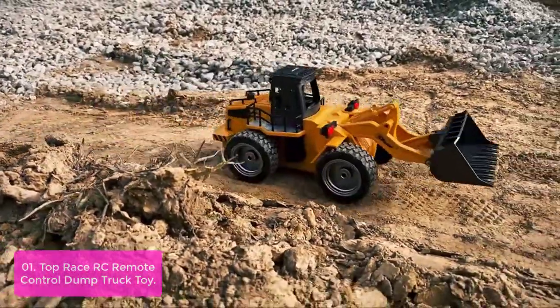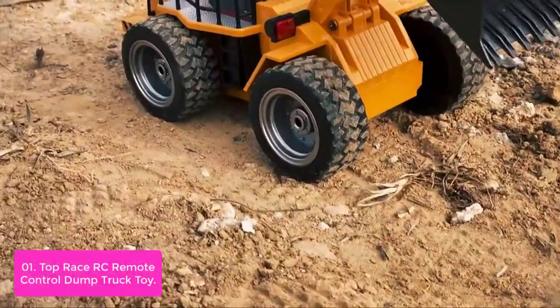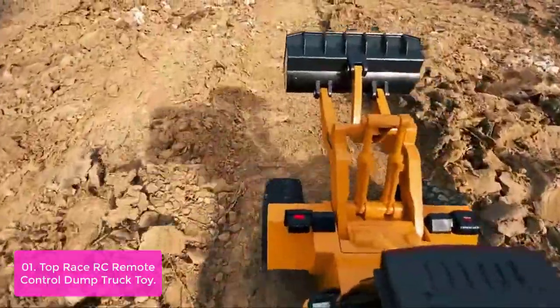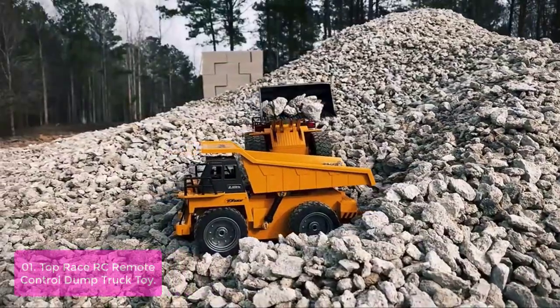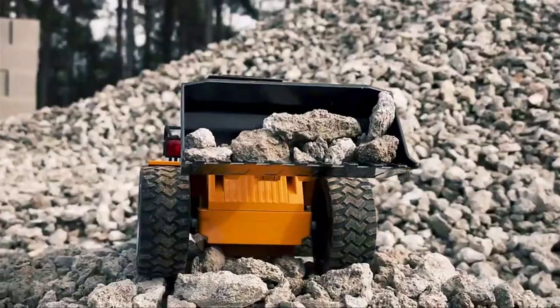List number 1: Top Race RC Remote Control Dump Truck Toy. This RC dump truck is different than most other RC models on the market because it can drive right through dirt and mud, and climb over sticks and stones as well as almost anything at all. Its powerful forward drive and special tires make it possible to climb over almost any terrain. You can even throw a stick into it and see them bounce around in there. This is the perfect toy for creative kids who love to build or fix things.